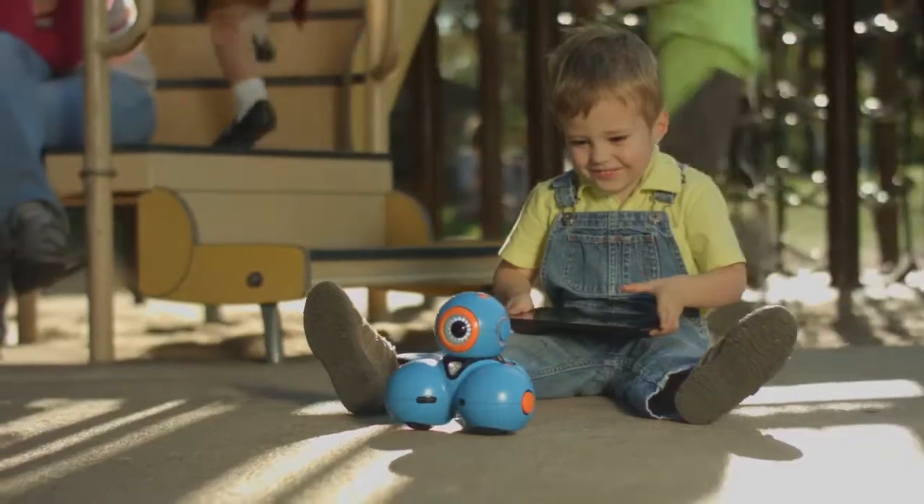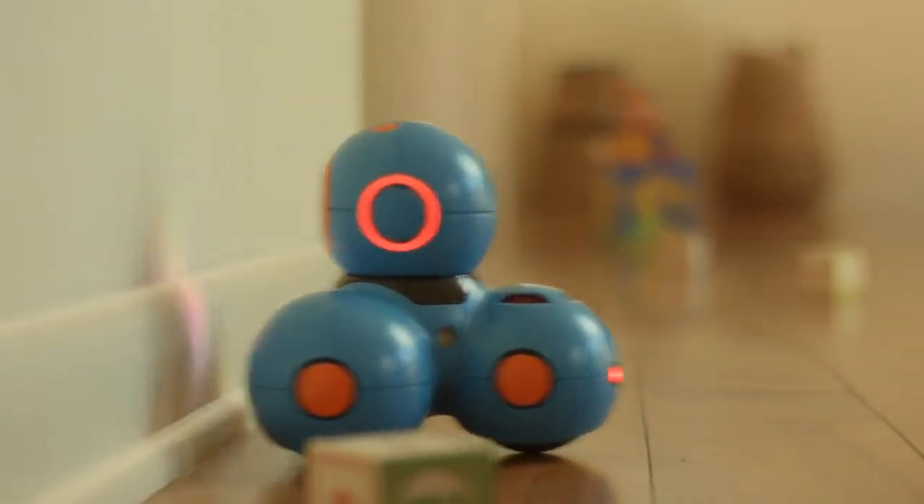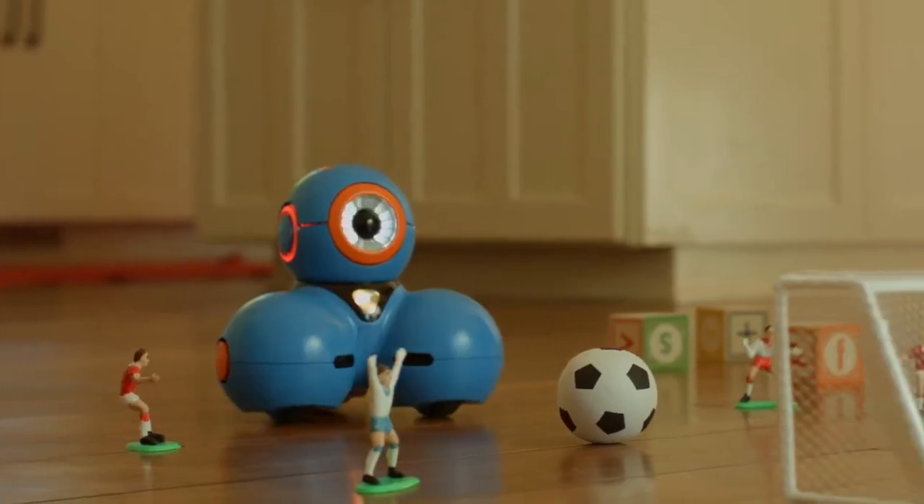Meet Bo. Bo can be programmed to do an unlimited number of things, from basic movement, to object detection, to complex sequences of instructions.